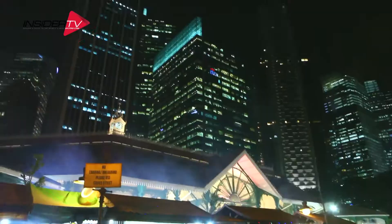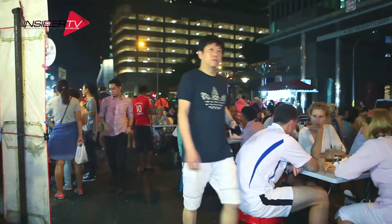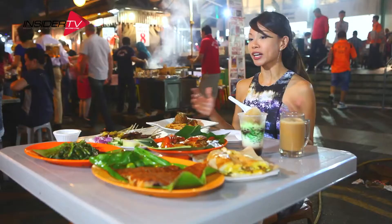Perhaps one of the highlights of Laopasa in the evenings is the great selection of satay available here when Boon Tat Street is closed to traffic. Dining al fresco here is the perfect way to end the day, with beef, chicken, and mutton satay on offer.